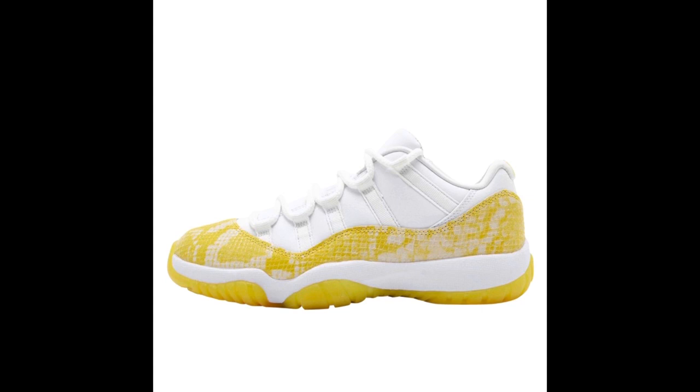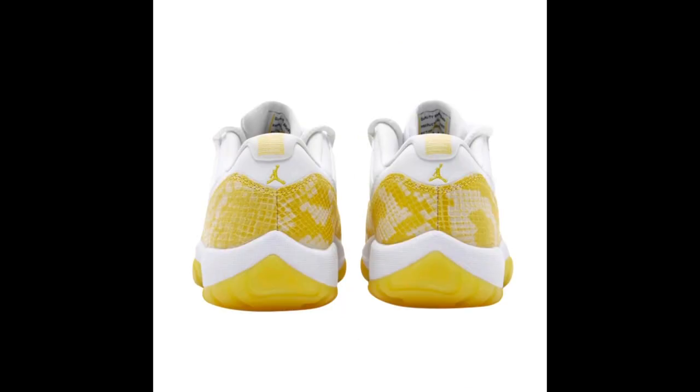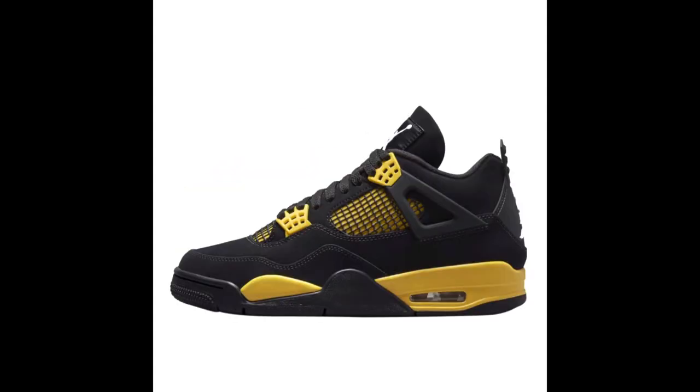Next up releasing May 11th, we have the Air Jordan 11 Low Women's Yellow Snake Skin for $190. This is a new colorway for the Air Jordan 11 Low — the upper will be white with the snake skin being tour yellow, with hits of sail or white within the snake skin. Let me know in the comment section below how y'all feel about these.